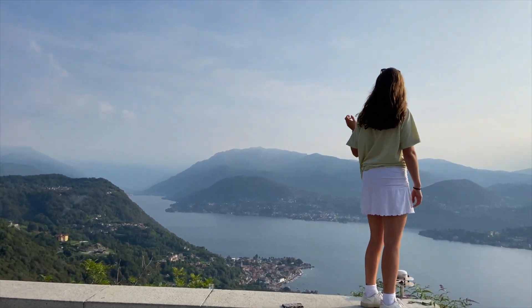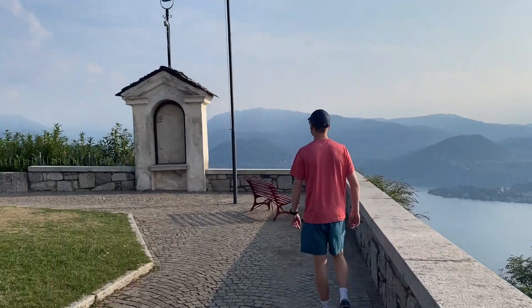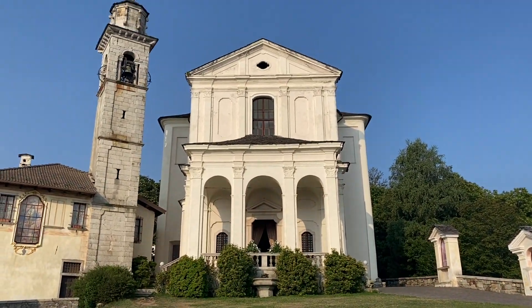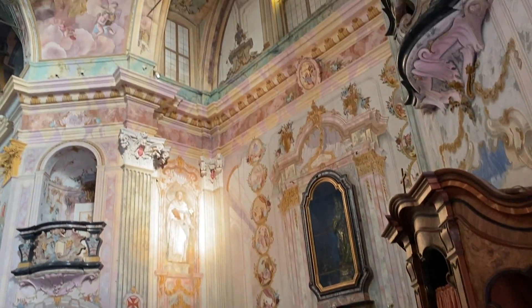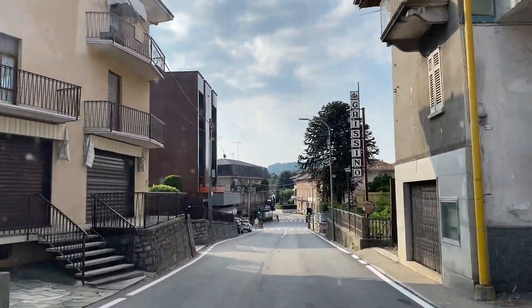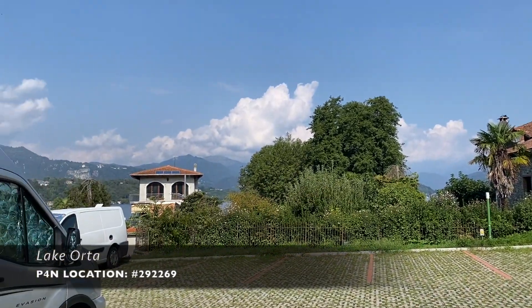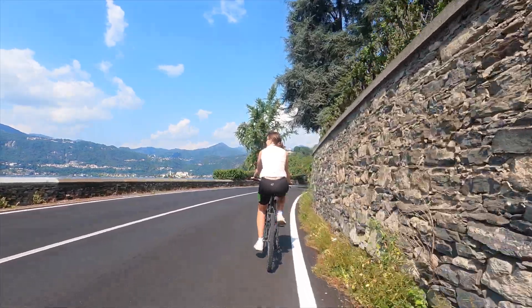We have driven from our park for night spot to Madonna del Sasso. It is a sanctuary on the top of a cliff with a big view of Lake Orta. After driving back to the park for night spot at Lake Orta, we had a swim in the lake before cycling into Orta San Giulio.